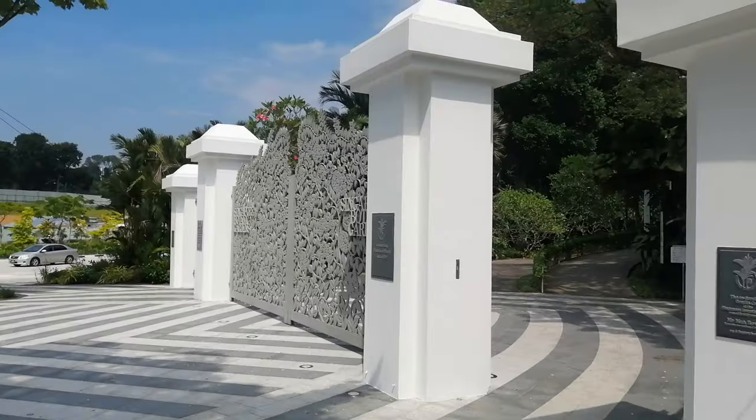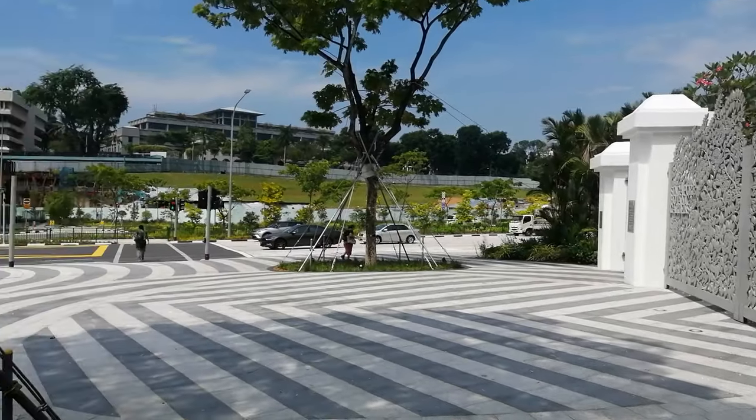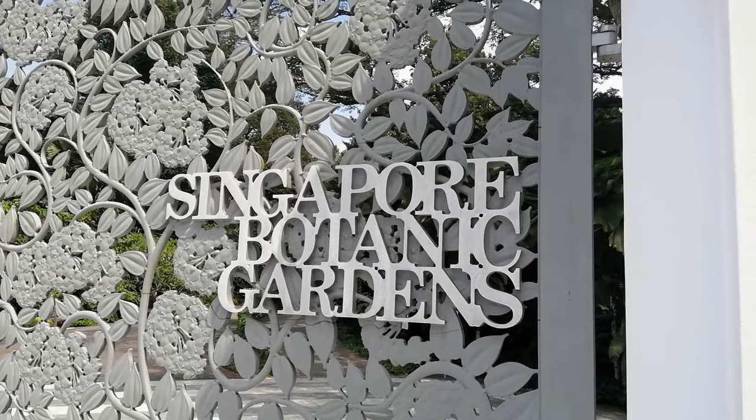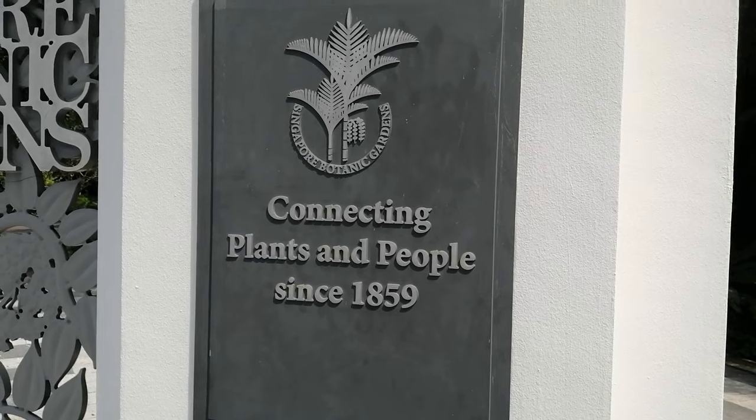Hello and welcome back to Mark's Garden UK. As you can probably see, I'm not in my garden at the moment. In fact I'm not even in the UK because I'm in Singapore, stood outside the Botanical Gardens. I've been here before, I know it's an amazing garden and most of it is a free space that you can visit anytime at your leisure. I can't wait to show you around.